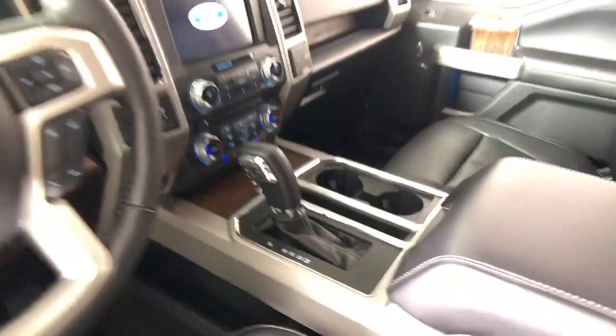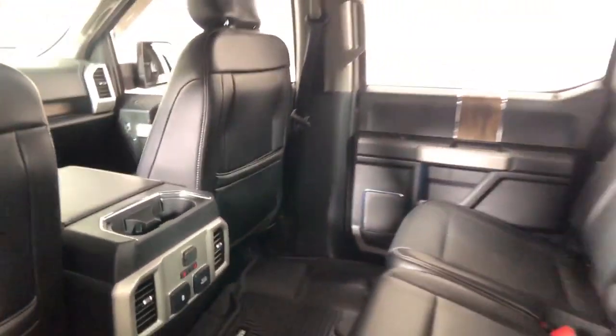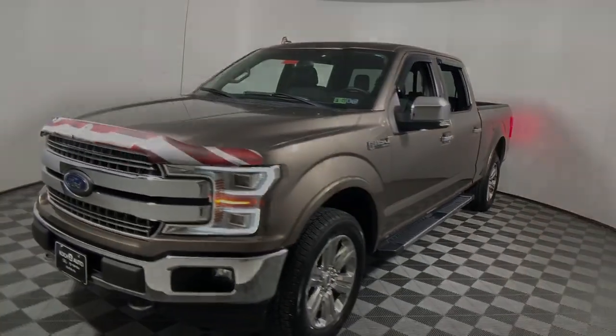Enjoy a new level of ease and confidence whether at work or play when you're in this F-150. Available features let you customize its hard-working bed, and a unique combination of military-grade aluminum alloy and high-strength steel give you the edge with class-leading capability.